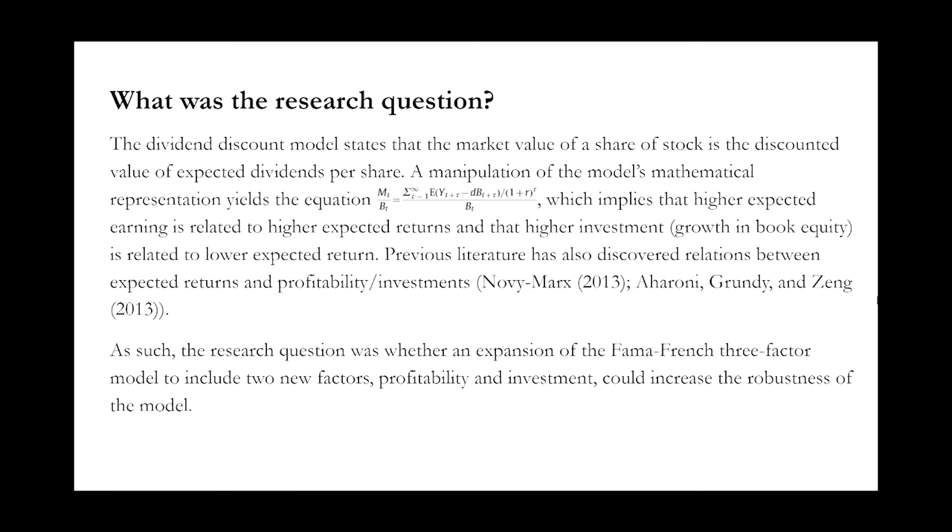So what was the research question? The dividend discount model states that the market value of a share of stock is the discounted value of expected dividends per share. A manipulation of the model's mathematical representation yields an equation which implies that higher expected earnings is related to higher expected returns, and that higher investment growth in book equity is related to lower expected returns. Previous literature also discovered relations between expected returns and the profitability and investment factors. As such, the research question was whether an expansion of the Fama and French three-factor model to include profitability and investment could increase the robustness and predictive power of the model.